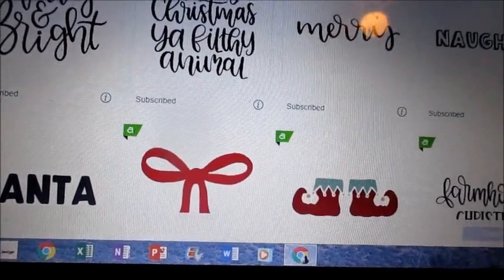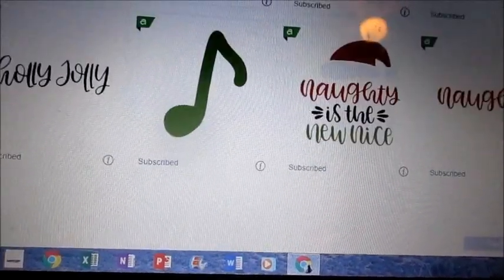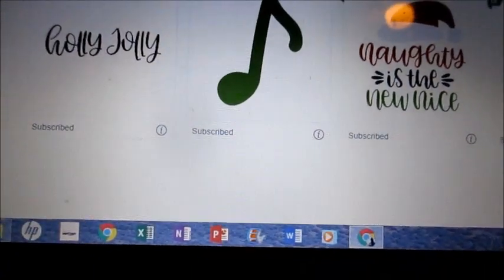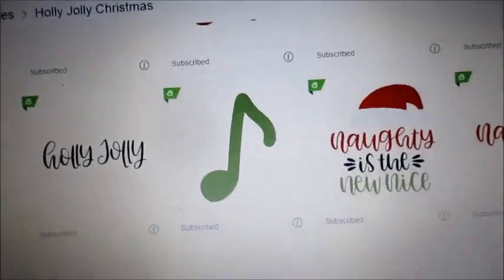This is the best Cricut Christmas present. Nadia is the new nice - that's cute, just funny. And y'all, don't forget to subscribe. Bye.